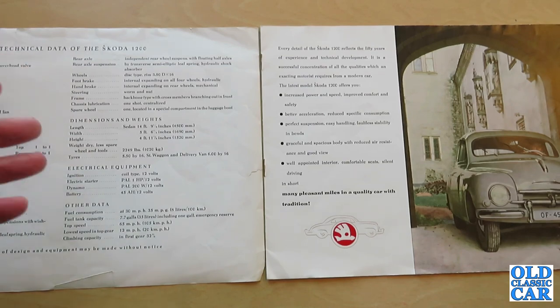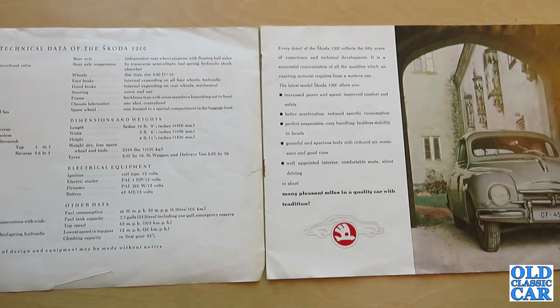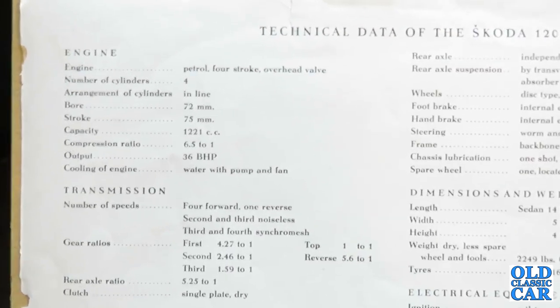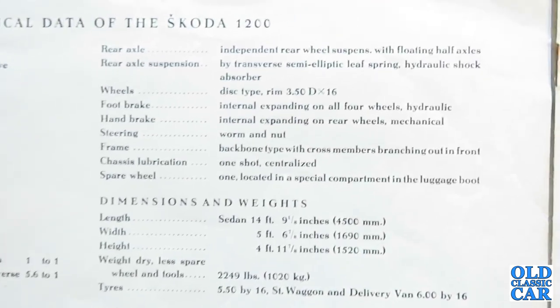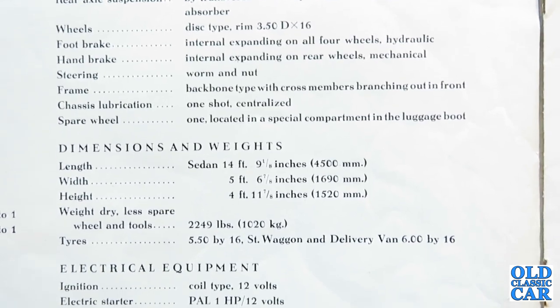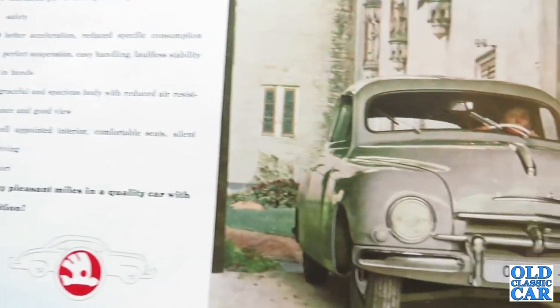They had a water pump, which is notable because in the early 1950s there were still quite a few cars with thermo-siphon cooling systems and side valve engines. This four-stroke overhead valve, water-pump-cooled engine had synchromesh on third and fourth, independent front suspension, rear transverse semi-elliptic leaf springs, and hydraulic shock absorbers. It was reasonably well specified, with 12-volt electrics, a top speed of 65 mph, and fuel consumption of 35 mpg at a steady 30 mph, with a 7.7-gallon fuel tank.